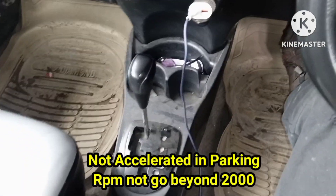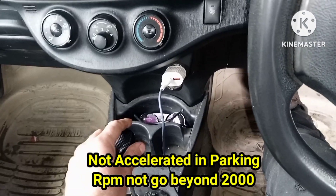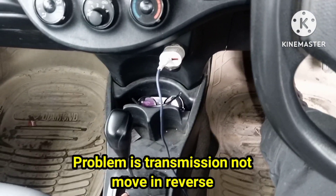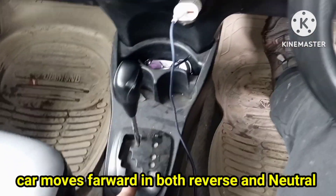We have two major issues in this car. Number one: in parking or neutral, when we press the accelerator pedal full, it does not take the accelerator above 2000 RPM. The second fault is a very unusual fault that you have never listened to or seen before.